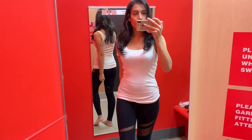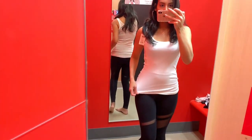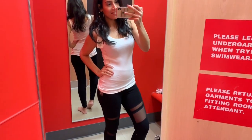This next outfit is more of a workout or lounge outfit. I have these black leggings with a really pretty mesh detail — they were super soft and comfortable, another thing I'm thinking about going back for. I just matched them with a simple basic white tank top.